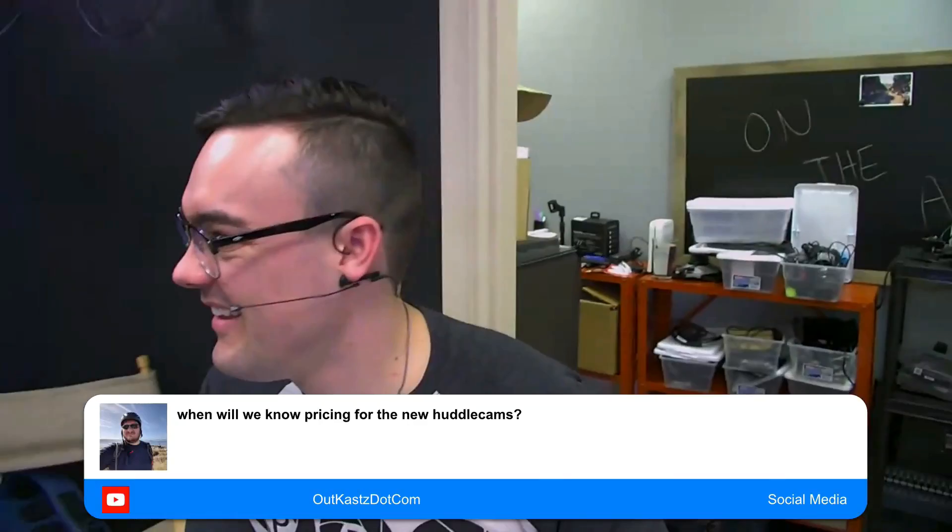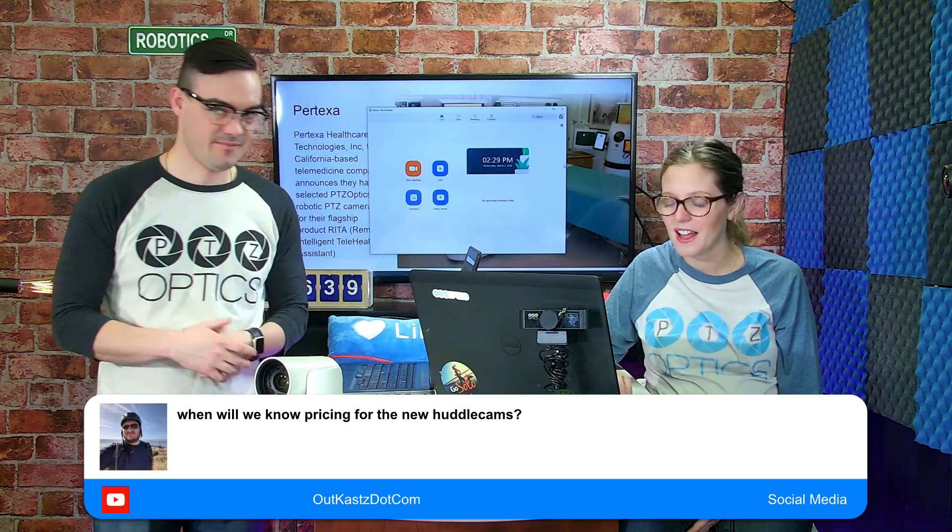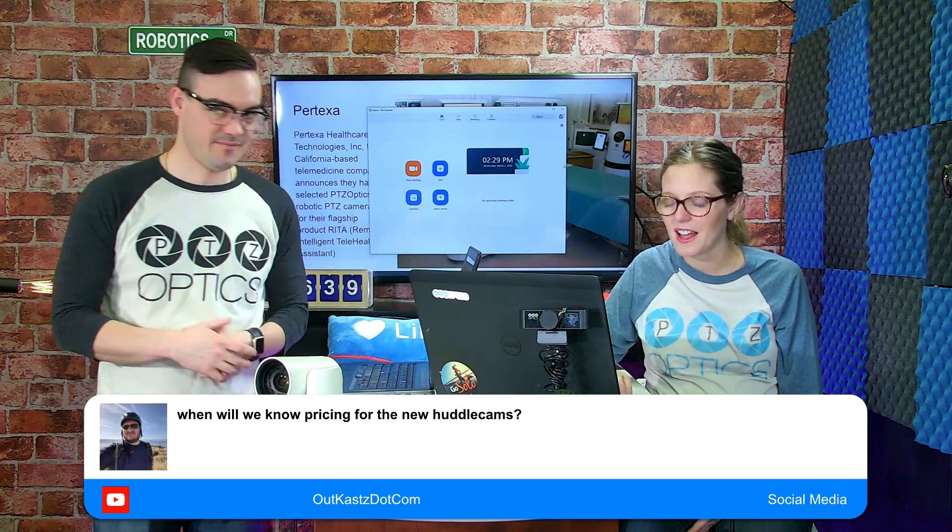This is all over Wi-Fi. A lot of healthcare systems have really rock solid Wi-Fi systems in place, and I just think it's really great. We know pricing for the new HuddlecamHD cameras — they start at $499. They're not shipping yet, of course. Important to note.